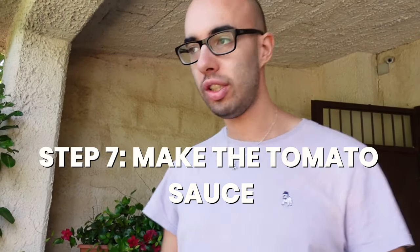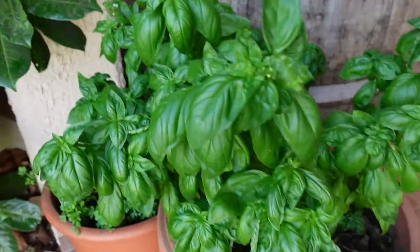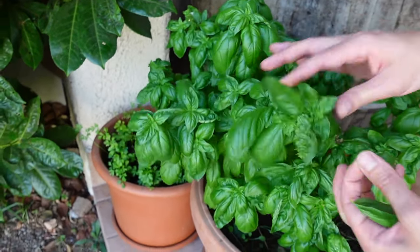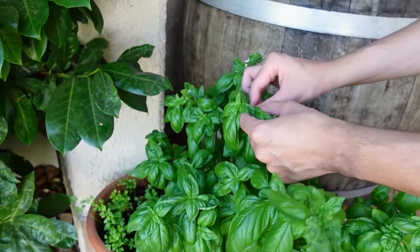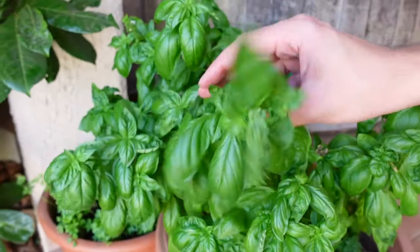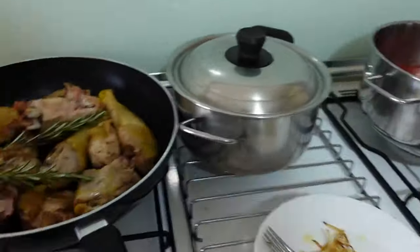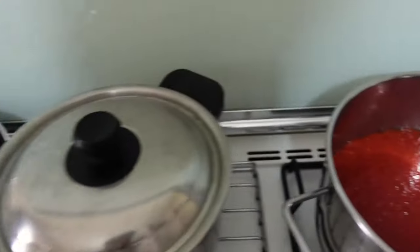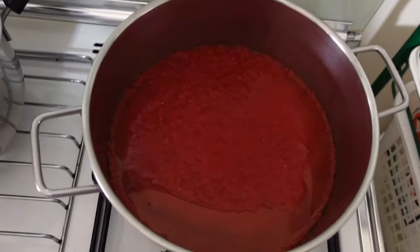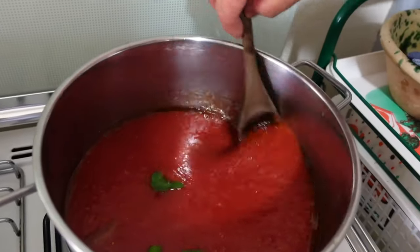Now we have to make the tomato sauce, and there's nothing better than using fresh ingredients. We have a basil plant here — all we need is five to six fresh leaves of basil. Ben's mom waters this plant every day. Look at these colors, it's really, really green! Here is the tomato sauce: we put it in a pan to boil with a little bit of oil and we'll also be adding the fresh basil.